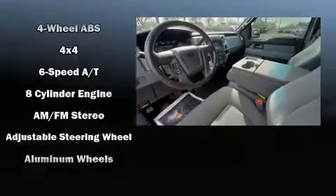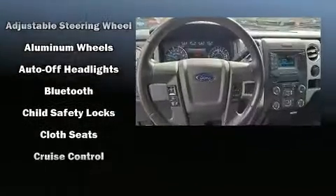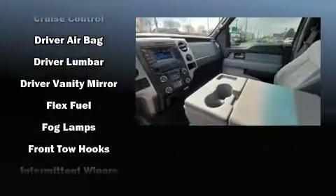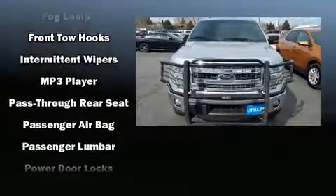Additional safety features include head curtain airbags, traction control, a panic alarm, and four-wheel disc brakes with ABS. With electronic stability control supplementing mechanical systems, you'll maintain precise command of the roadway.